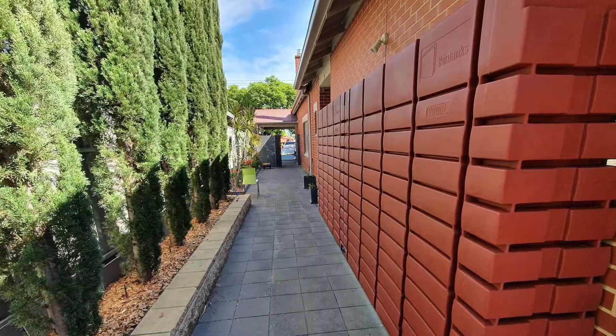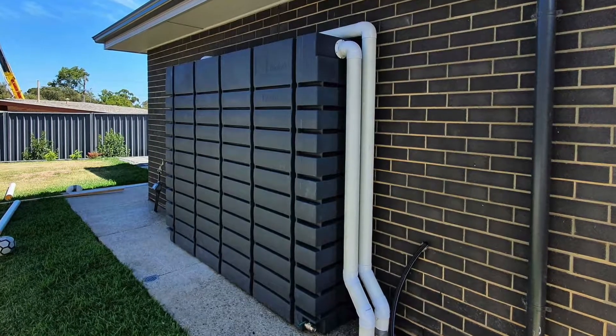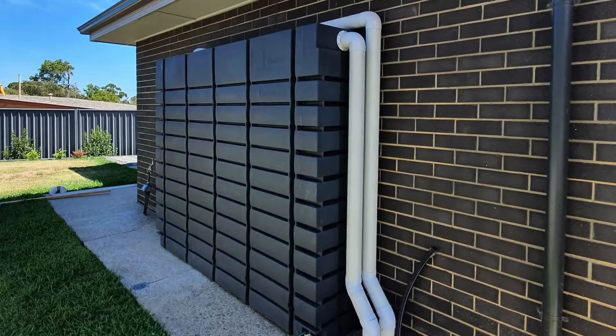Our smallest tank, our 1000 litre, is only 260 mil wide and can go down the side of a house between the wall, on the wall, or on the fence line and still allow access down the side of your home for your bin or whatever. So it gives you the room to still use your space without blocking the thoroughfare.